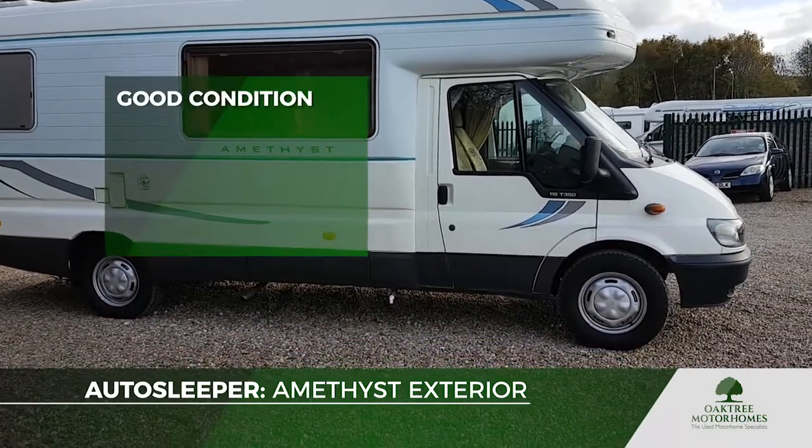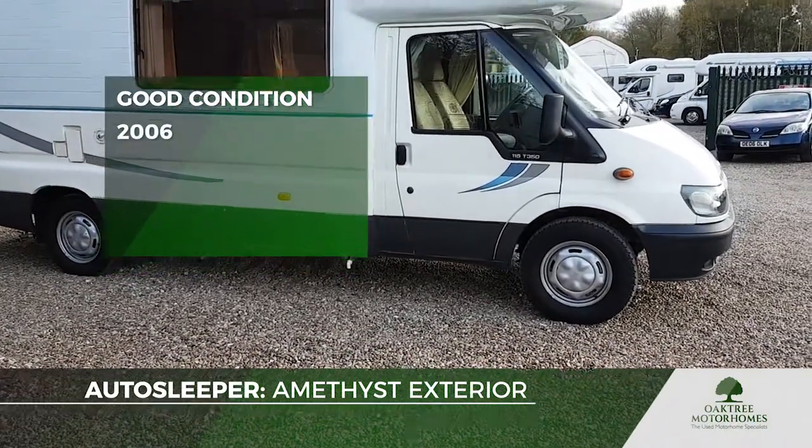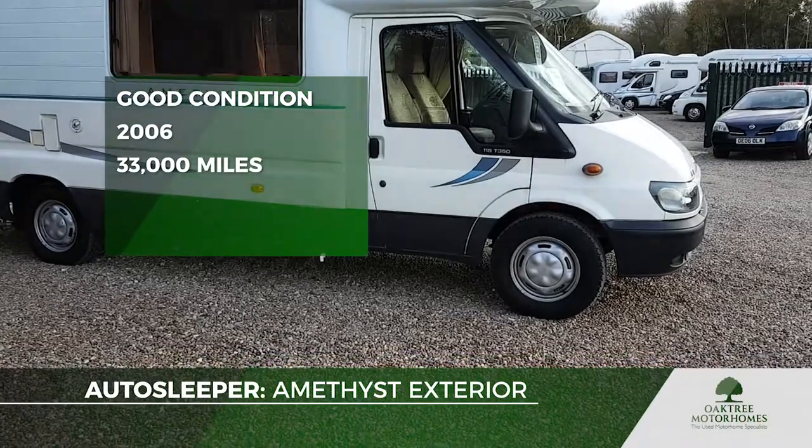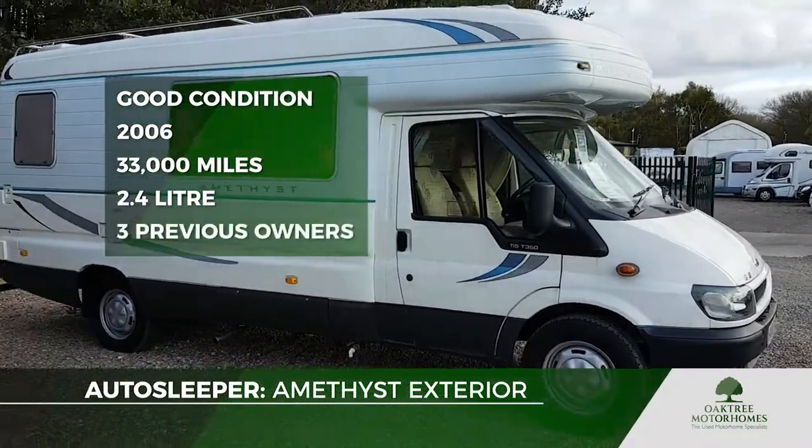This one is in really good condition. It's on a Mark VI Transit, 2006, 33,000 miles, a 2.4 litre engine, and it's had three previous keepers.